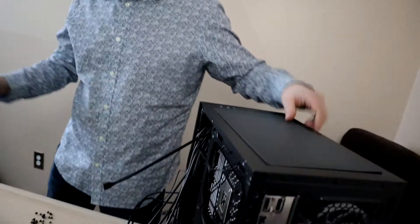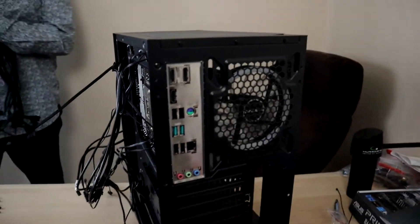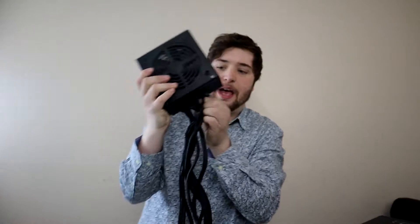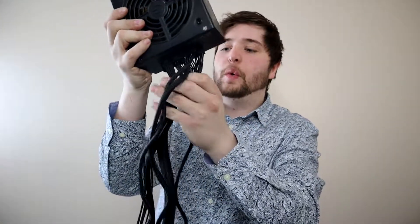We can do the power supply now — this is the EVGA 550W bronze power supply. It's fully modular, which means all cables can be pulled out and inserted as needed. The main cables are the big 24-pin for the motherboard and the CPU power cable. Semi-modular PSUs will be cheaper, but fully modular gives you cleaner cable management since you only run the cables you actually need.